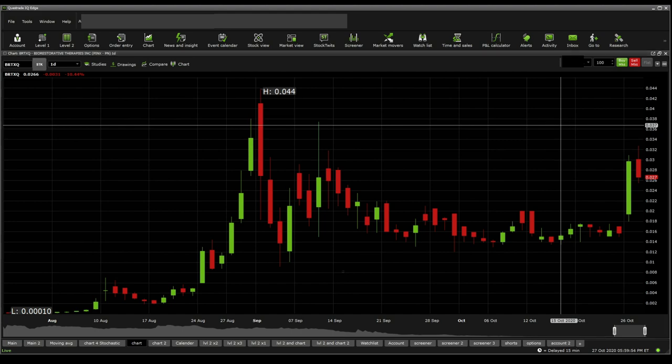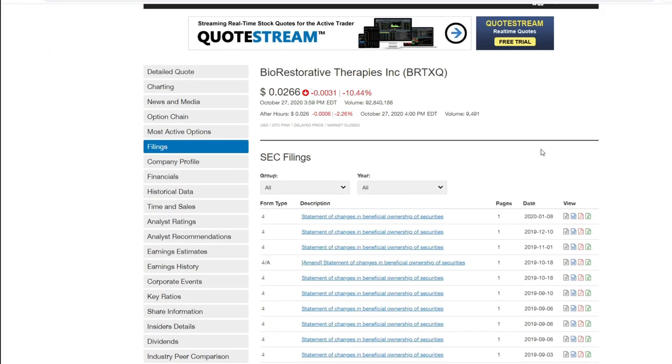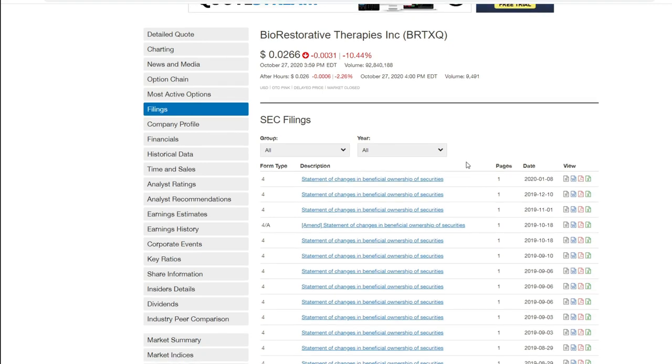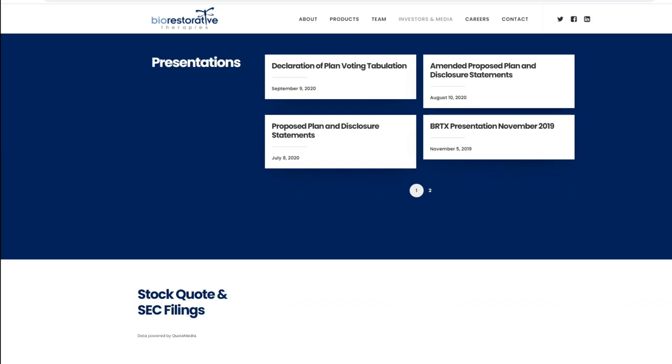You can hear my tongue twisting because I'm not used to these small numbers, but please bear with me. Let's take a quick look into the latest SEC filings. The latest SEC filings I could find were all the way back in January, so I went on their website and tried to find anything I could.